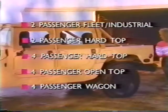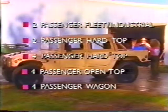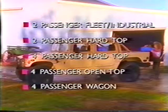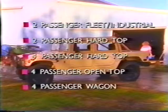As for the Hummer that's right for you, we offer five models: two-passenger fleet, two-passenger hardtop, four-passenger hardtop, four-passenger open top with two available canvas cargo area enclosures, and a four-passenger wagon. You name it, Hummer will get you there in comfort and style.